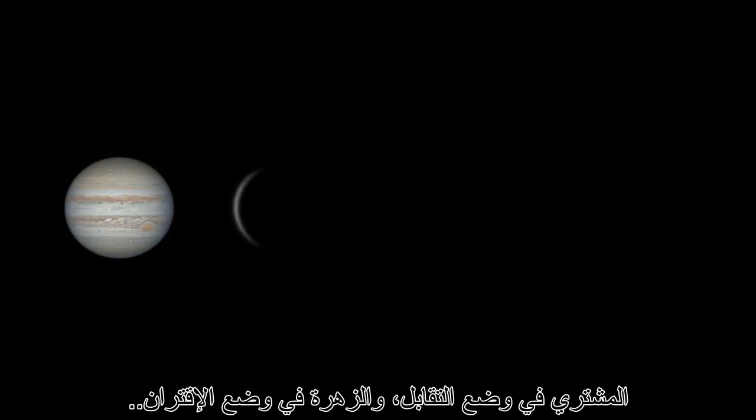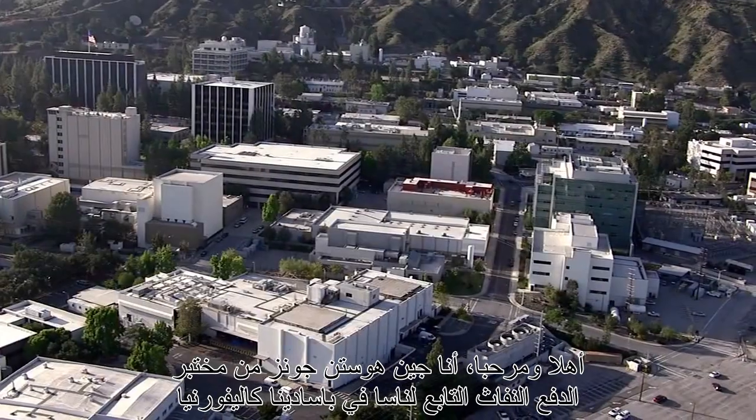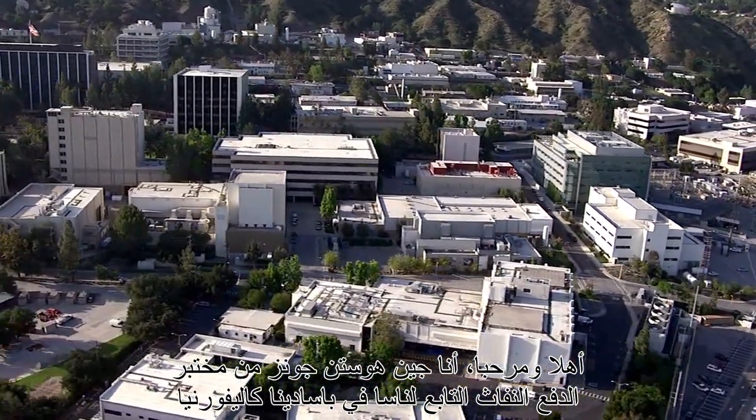What's up for January? Jupiter at opposition, Venus at conjunction, a Juno mission update, and the Quadrantid meteor shower. Hello and welcome. I'm Jane Houston Jones from NASA's Jet Propulsion Laboratory in Pasadena, California.